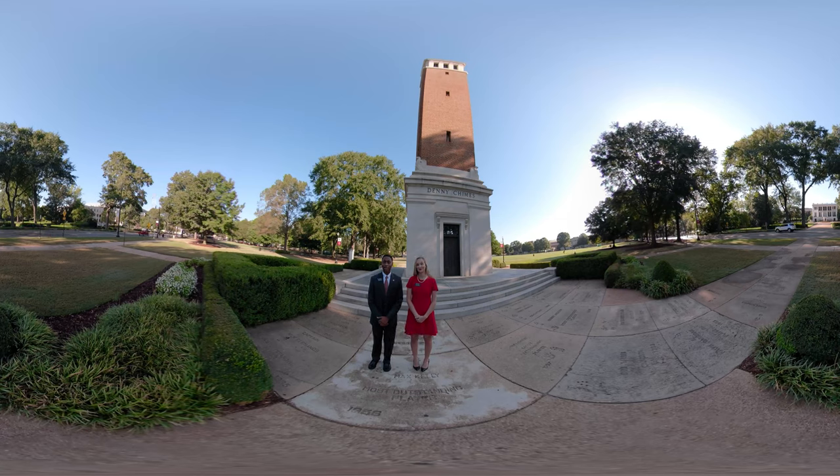Hi, I'm Lizzie. And I'm Jordan. Welcome to the University of Alabama, where legends are made.